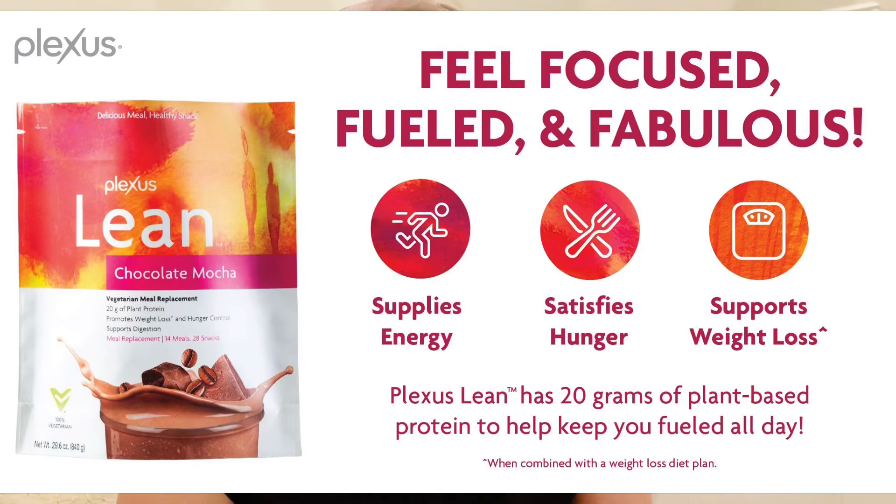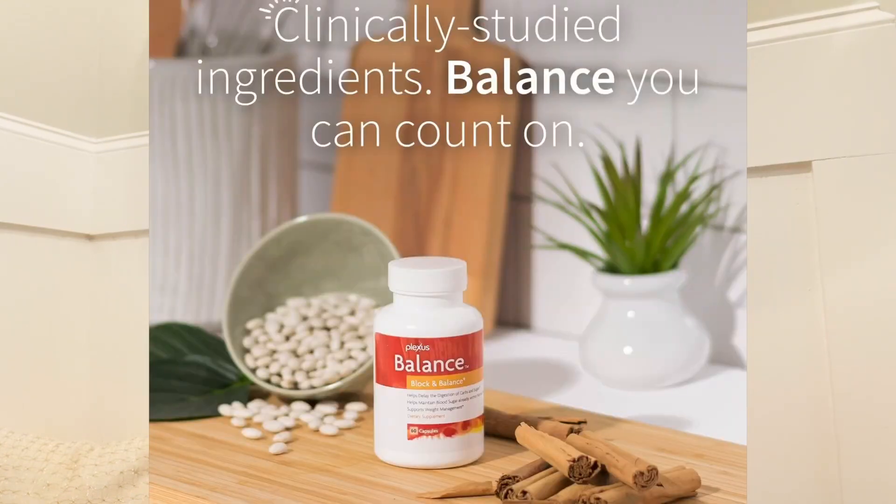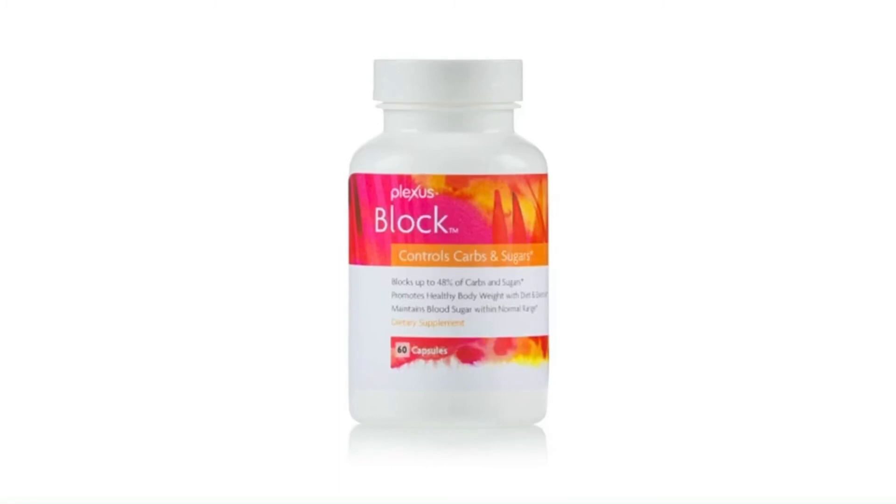The shakes are gluten-free and soy-free and there's a vegan option if you choose. There are also a few weight management supplements: MetaBurn, Balance, and Block. MetaBurn helps support boosting the metabolism with botanical leaf and root extracts, African grains of paradise, and green tea leaf. Balance is a daily supplement to help reduce carb and sugar intake. Block is something you take before a big meal — that's the difference between those two.